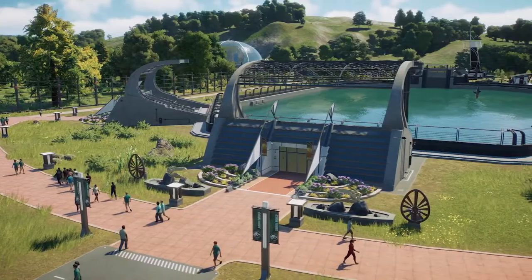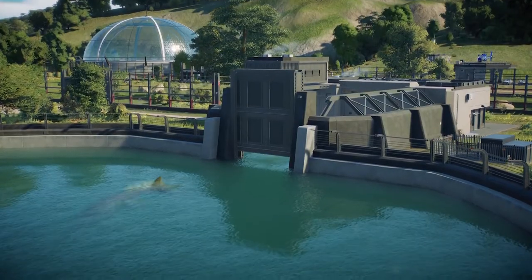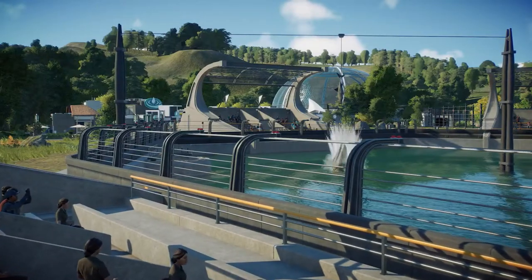Lagoons are new, impressive, modular aquatic habitats. They can include a marine hatchery and a viewing gallery, which offers a spectacular experience for your guests during feeding time.